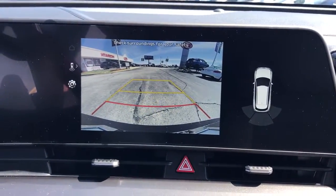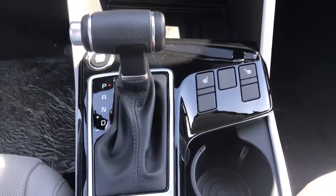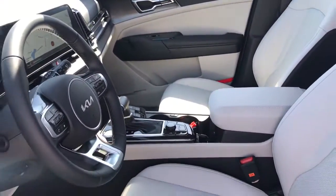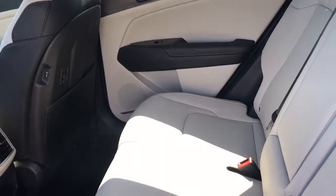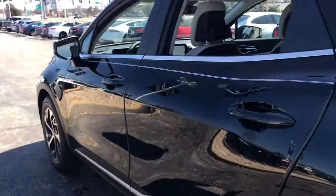Treat yourself to a road test today — our staff will toss you the keys and give you an outstanding customer experience. For more information, visit our website and see the description box.